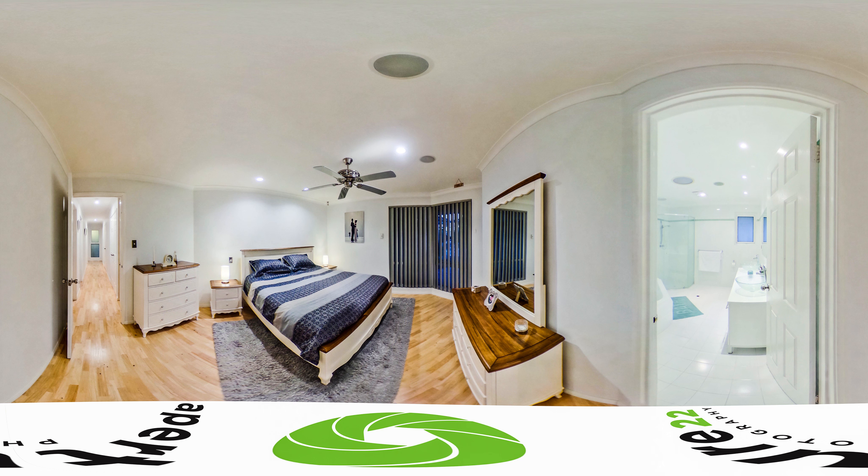This Ocean Reef home is packed with value. Contact us today for a real tour.